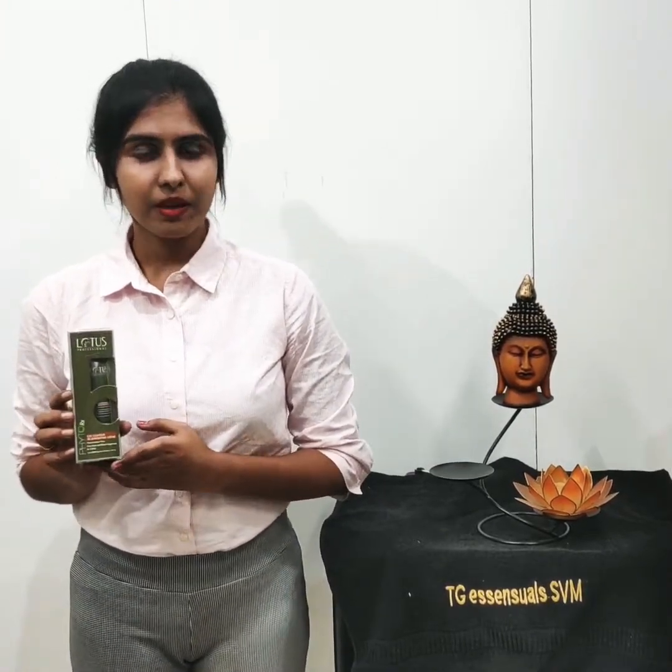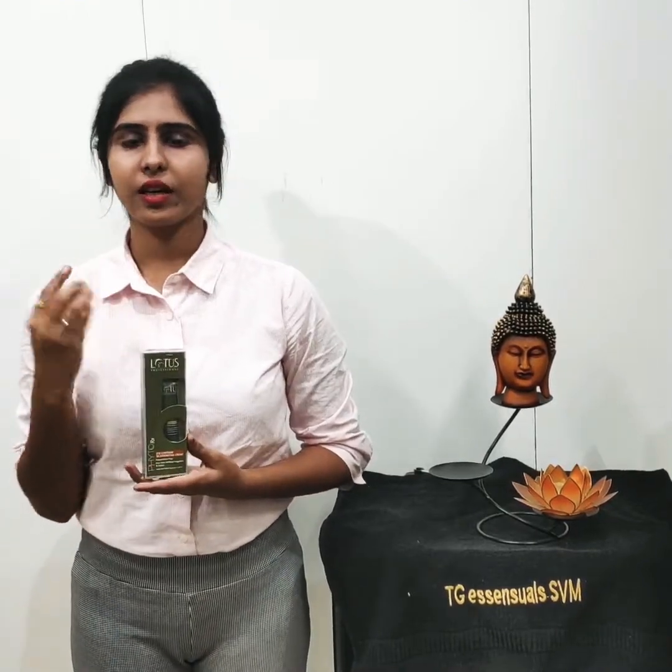What are the benefits of this cream? There are fine lines. If you apply orange oil, the fine lines will be reduced.